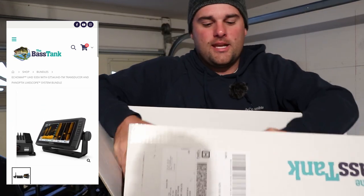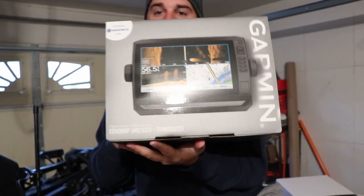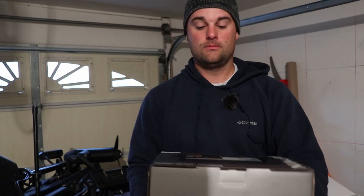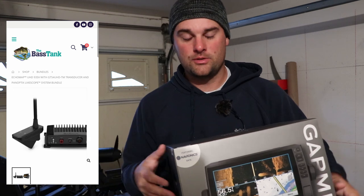Let me show you what you're going to get. The first thing is the Garmin 93SV UHD with a GT54 transducer - awesome unit. It's what I run up here, pretty much the past two years now.